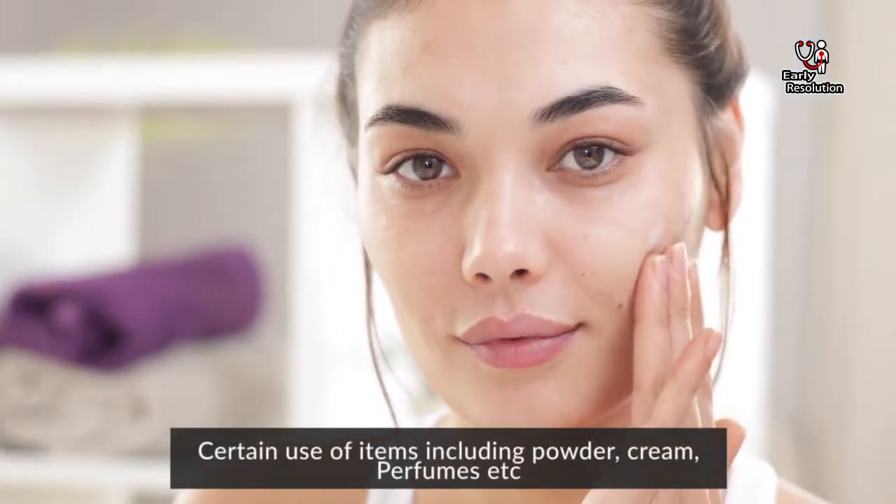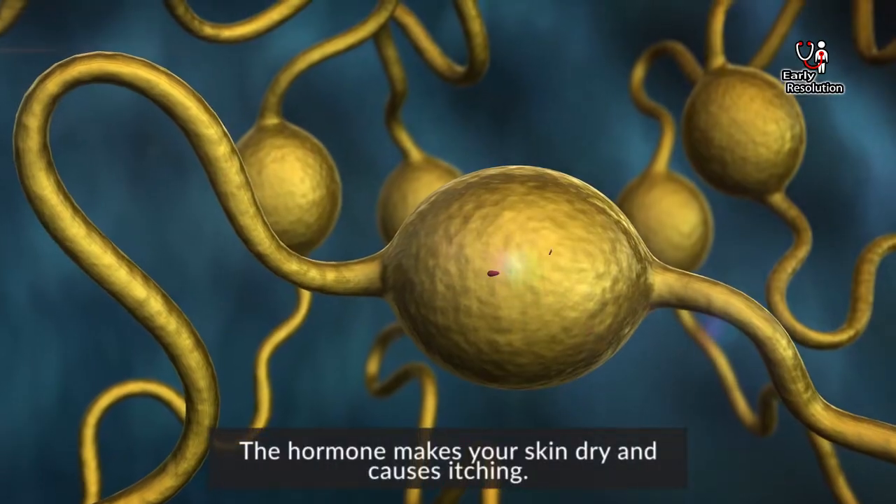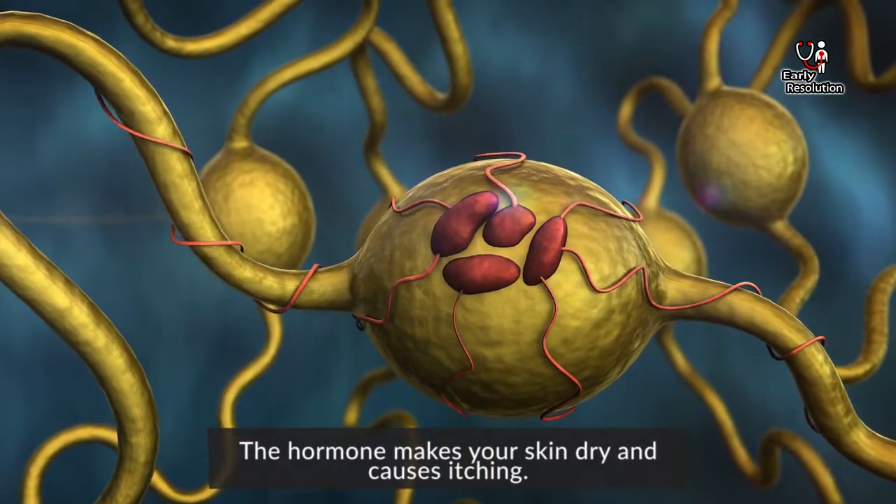Certain items including powder, cream, perfumes, etc. can trigger itching. The hormones also make your skin dry and cause itching.